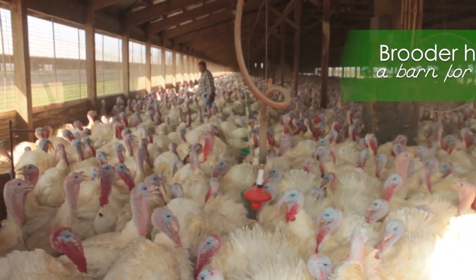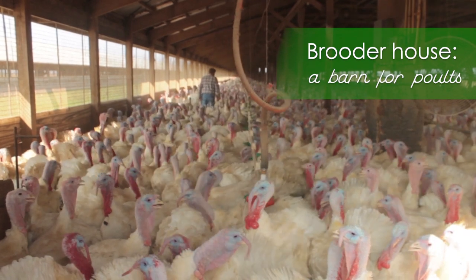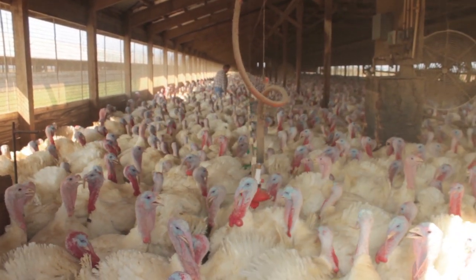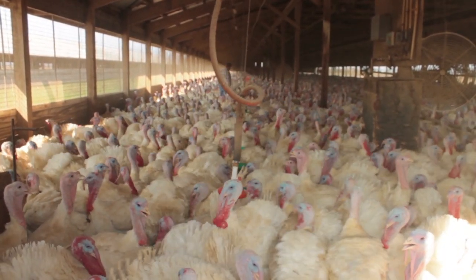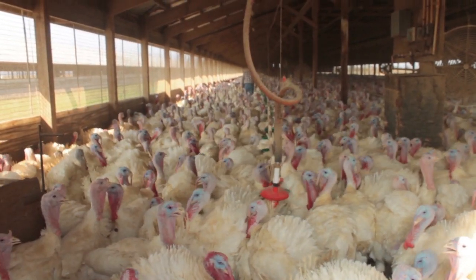When we go into the brooder house — the building where the birds are placed when they're one day old — we actually change our clothes and our boots before we go in with the turkeys. We also disinfect our boots. It's a system to keep them healthy, which is good for the turkey and obviously good for me as a farmer, because my goal is to raise and produce meat for the American people.